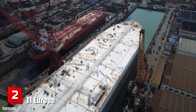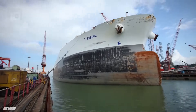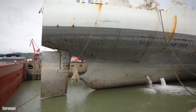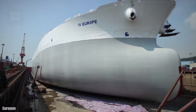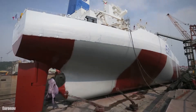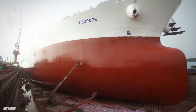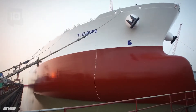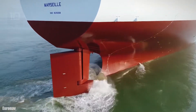Number 2: TI Europe. It sails under the Belgian flag and was built in South Korea in 2002. It is an oil tanker measuring 380 meters long by 68 meters wide and 25 meters draft. It has a gross tonnage of 234,000 tons and a cargo capacity of 441,000 tons. Its engines have 50,000 horsepower and it can reach a maximum speed of 16 knots.